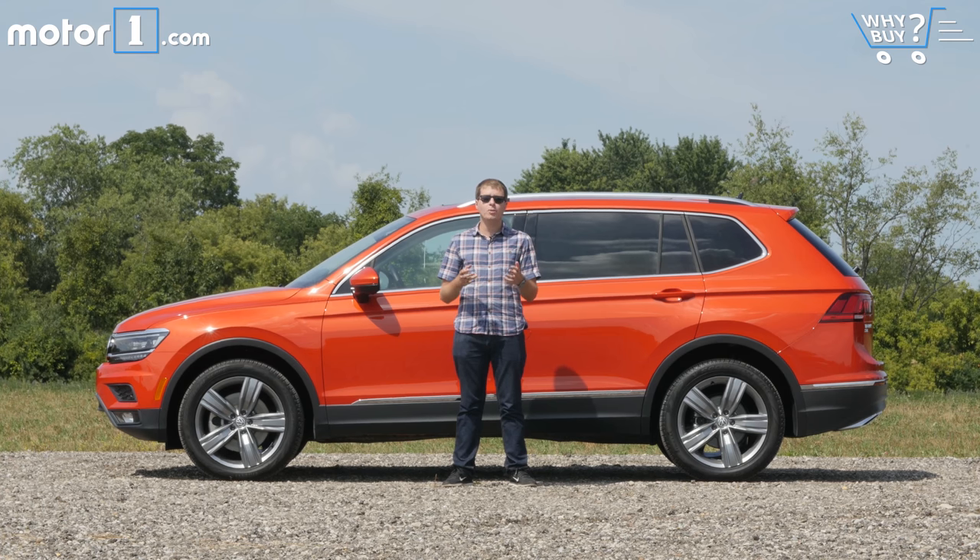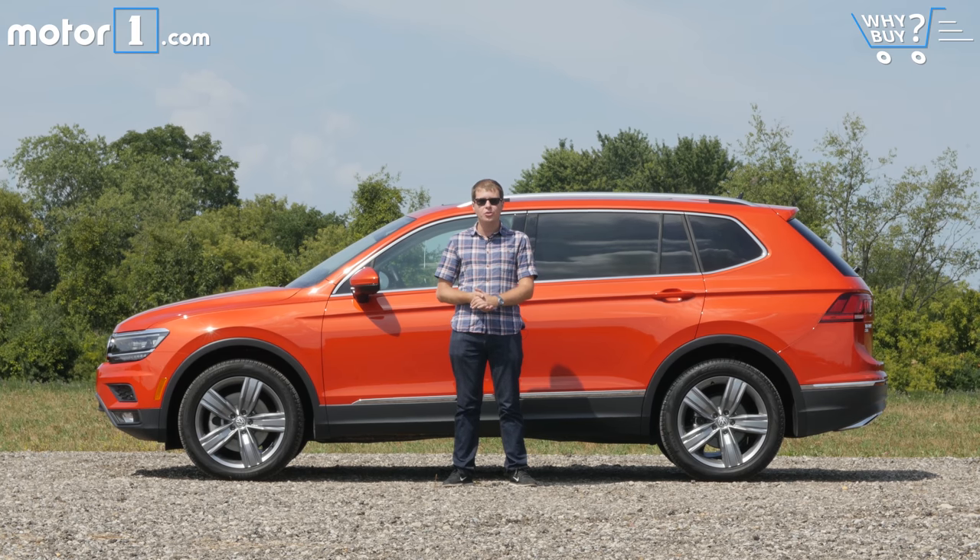The Tiguan's fuel economy ratings are behind the best in the compact SUV segment, and that third row of seats is really only good for occasional use. If you need three rows all the time, Volkswagen will also sell you the much larger Atlas SUV instead.